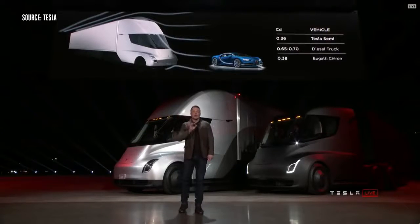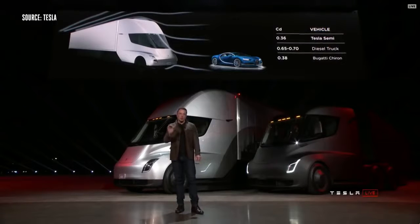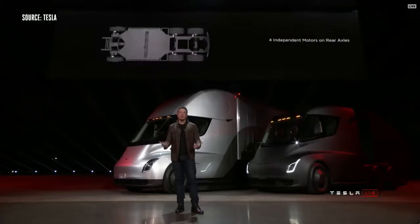We also have four independent motors — a motor on each of the rear wheels — and an independent front suspension, so it's incredibly comfortable to drive this truck.